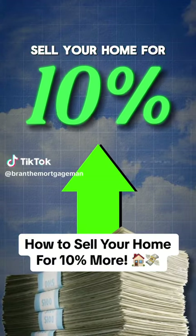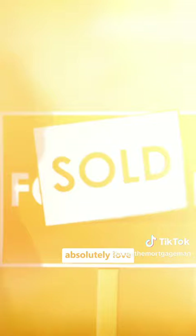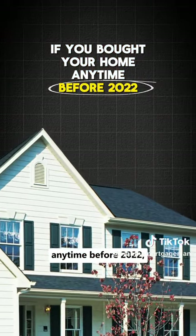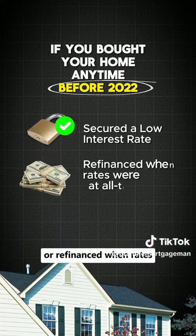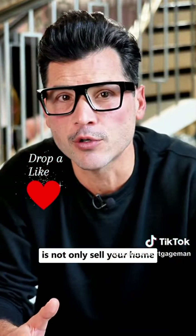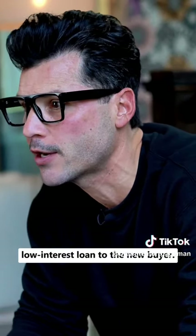The other way to sell your home for 10% more than it's actually worth — and what's even better is the buyer will absolutely love paying you more for the house. If you bought your home anytime before 2022, chances are you either secured a low interest rate on your mortgage or refinanced when rates were at all-time lows. What you're going to do is not only sell your home, but also transfer that low interest rate loan to the new buyer.